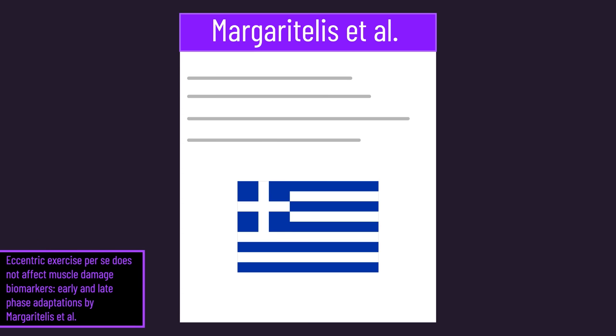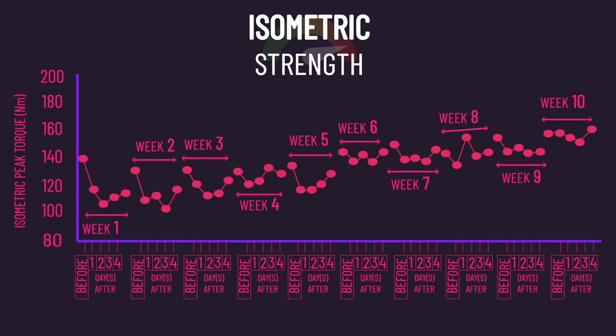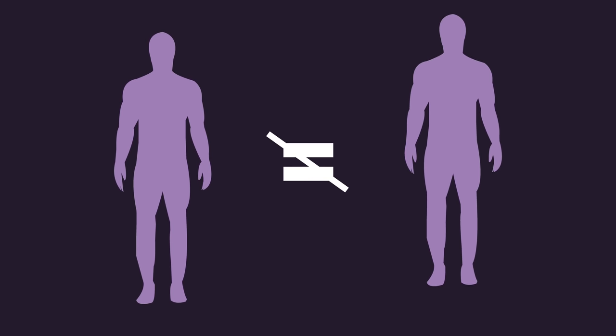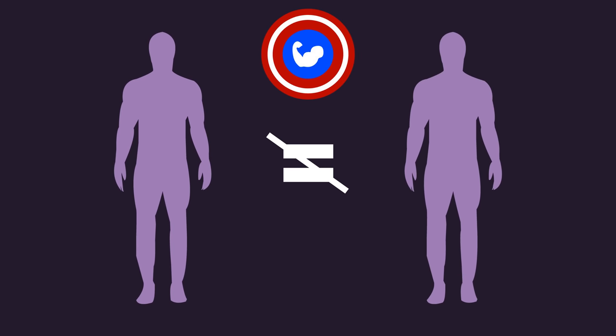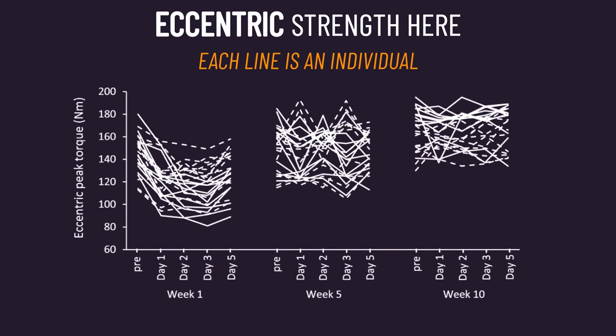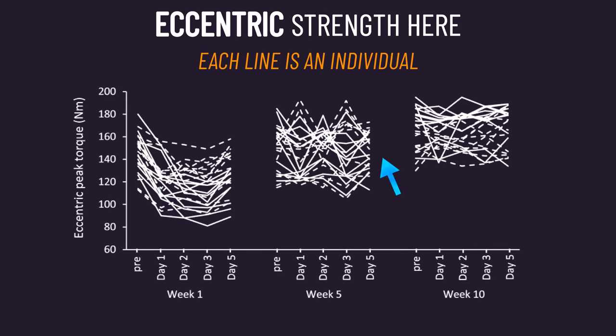With the Greek study, we presented the average results. The researchers fortunately provided the individual data as well. Virtually all individuals aligned with the average results, seeing much less fatigue from training across the 10 weeks. Yet there were seemingly around 2 to 4 individuals who, although they saw improvements across the 10 weeks, still experienced fairly notable fatigue after training in the 10th week. Thus, some individuals fail to develop the RBE as well as others. Ultimately, with training experience, you should be able to determine how your recovery progresses.